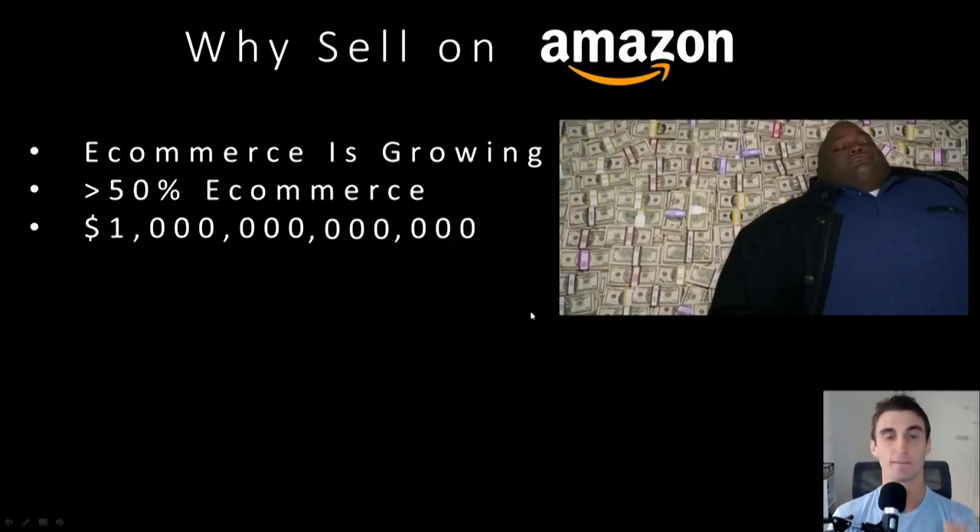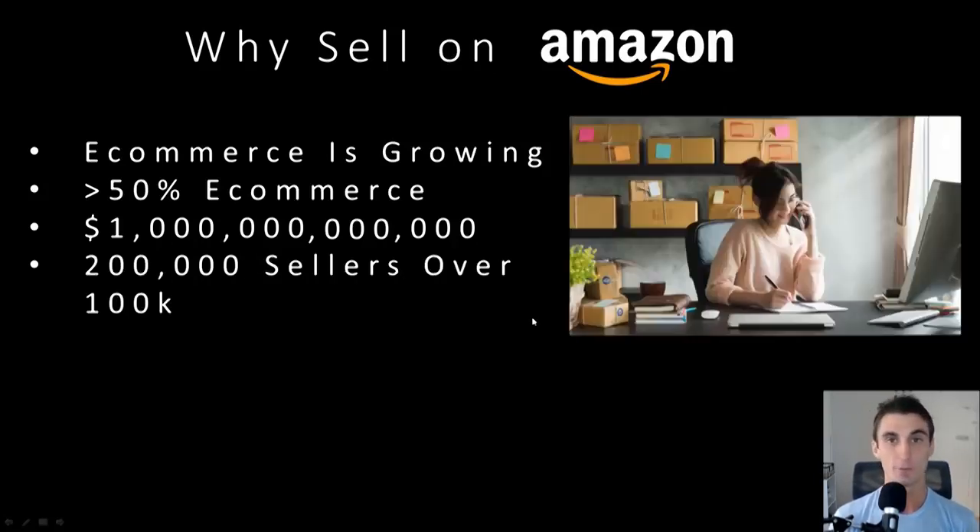Right now, about 50% of all sales on Amazon are coming from people like you and me — what's called third-party sellers. I'm one of these sellers, and there are about 200,000 other sellers doing over $100,000 in sales. That includes me — I'm doing well over $100,000 from Amazon.